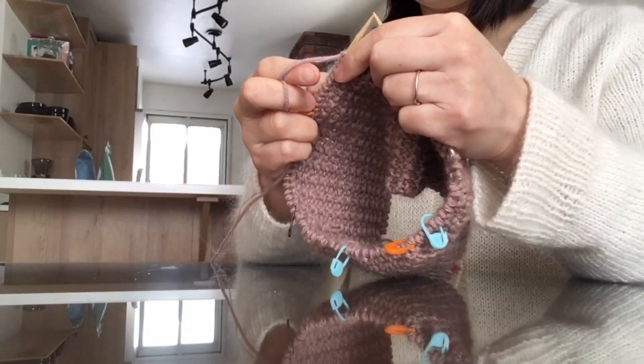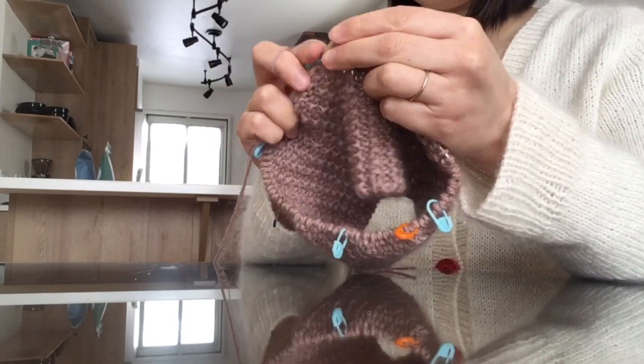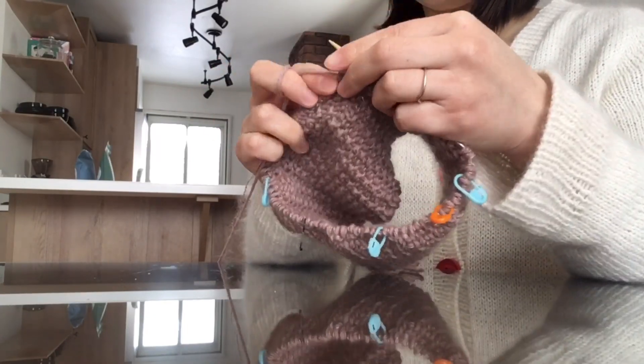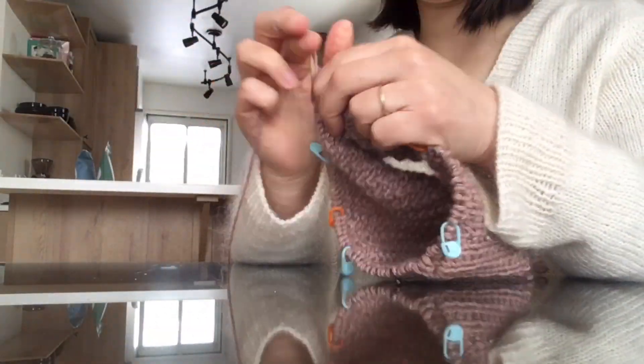This is my first sweater to knit in pink. Pink is not my go-to color at all, but when spring is around the corner, why not? I like this color so far because I think this pink has a little bit of brown in it, which tones down the pink and brings a calm impression.